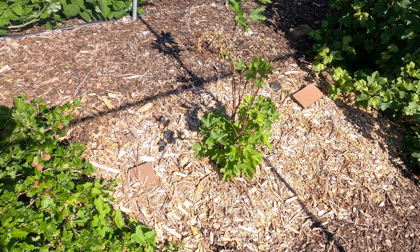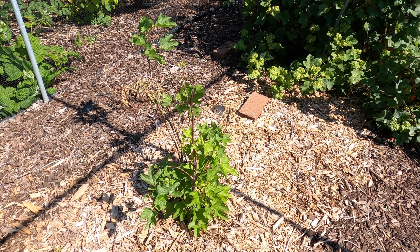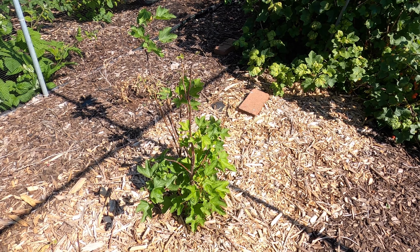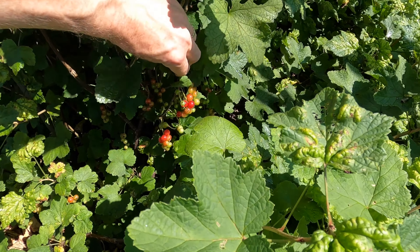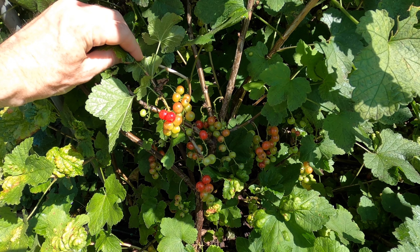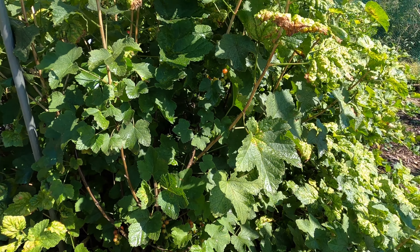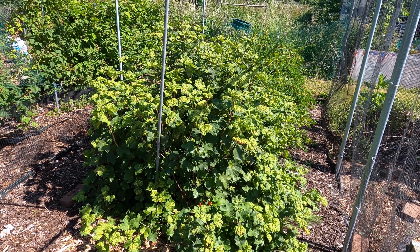Next to it I have this whitecurrant bush that I planted over winter. It's now showing a good amount of leaf. This year there won't be any fruits off it, but if it establishes itself this growing season, hopefully next year I'll get a harvest. It's still early days for my redcurrant bush. Overall, I don't get that much fruit off this redcurrant bush. But when it comes to redcurrants, I don't eat them in large amounts anyway. The fruit are delicious, but delicious in small amounts.